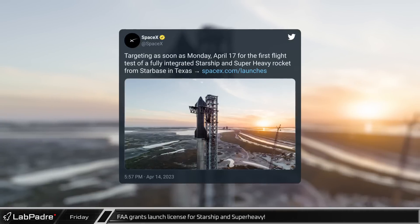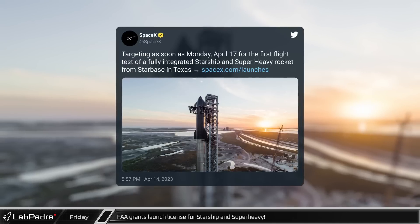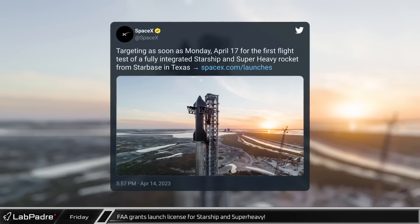On Friday the 14th of April, having finished crossing their T's and dotting their I's, the Federal Aviation Administration granted the long-awaited launch license for Starship and Super Heavy. The first launch attempt is currently scheduled for April 17th, 2023.